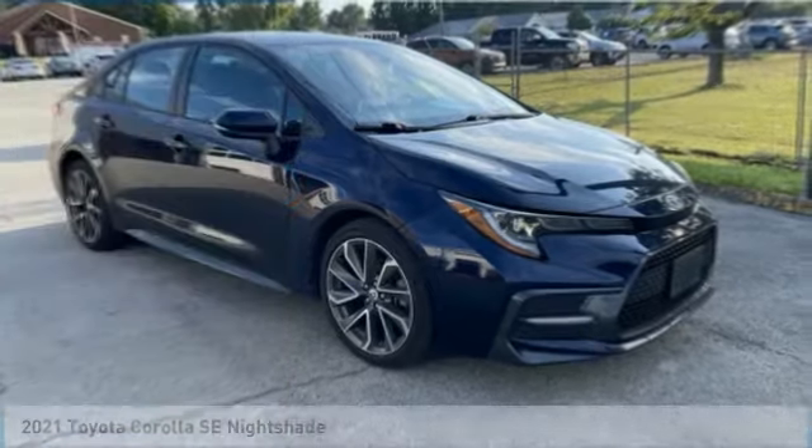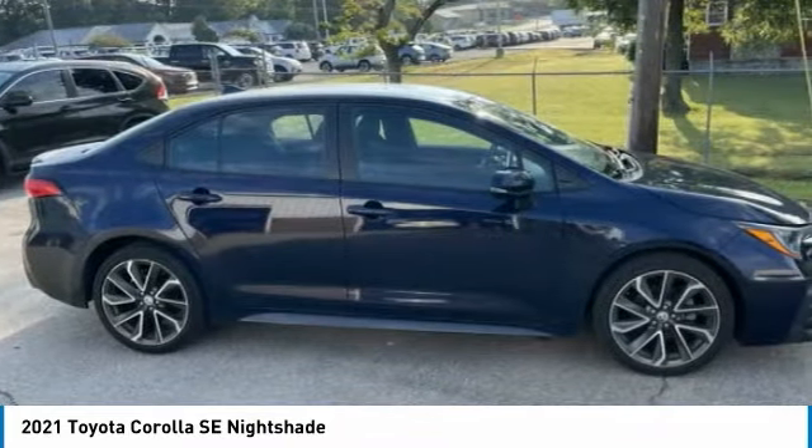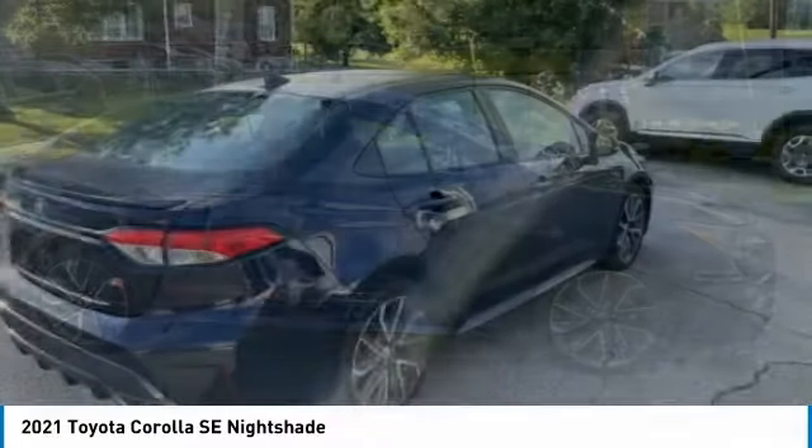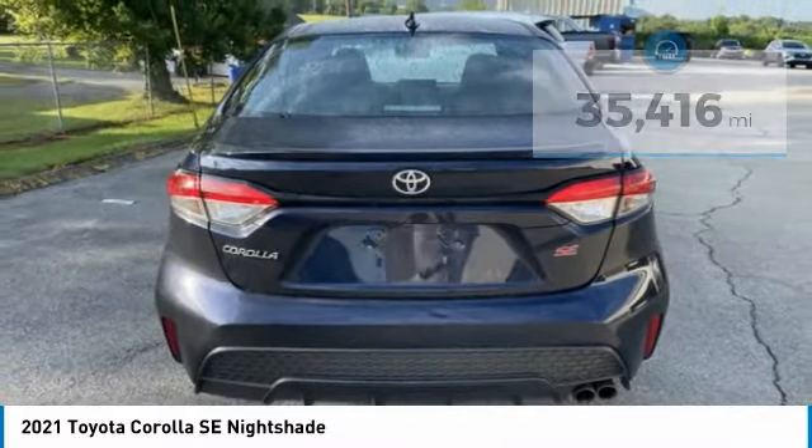Choice today with a 2021 Corolla. The Corolla is still a great option for those who want dependability, comfort, and value. This vehicle has less than 40,000 miles. Here are some of this vehicle's great options.